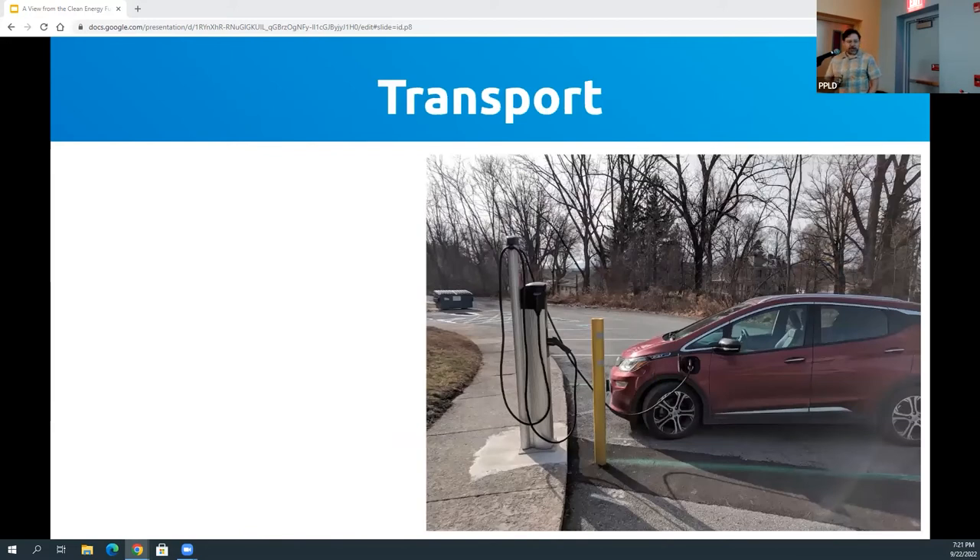There was some electric car chatter when we first came in, so many folks here are familiar with this. Transport — this used to be much more of a novelty. This is our Chevy Bolt, it's in the parking lot. We've had it almost five years now, it's got about 55,000 miles on it. A gasoline-powered car only transfers about 20% of the energy from burning gasoline to the wheels — most of the rest goes off as waste heat.